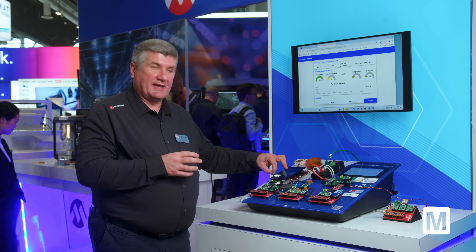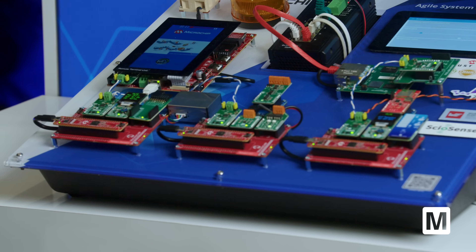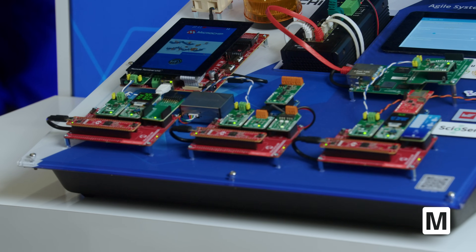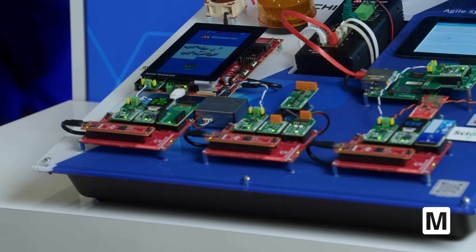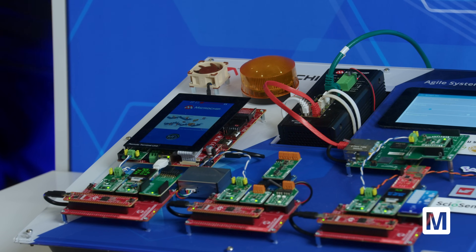We connect over T1S to what we call a remote control system, where we use our latest A7 MPU with graphics and touch capabilities as well as communication. And then it goes again up to the higher 1GIG level.